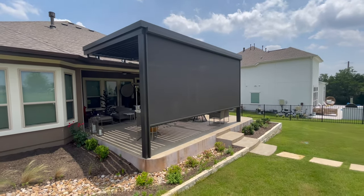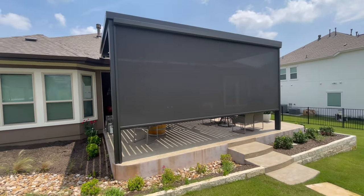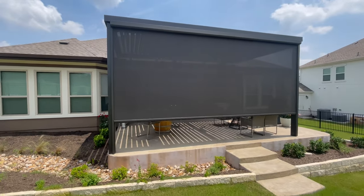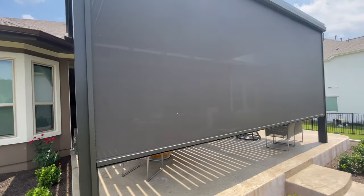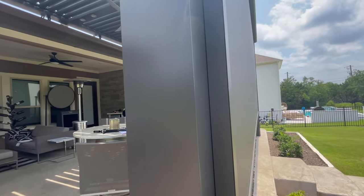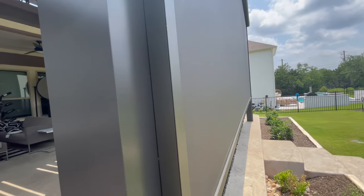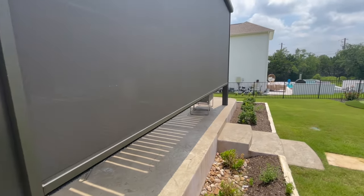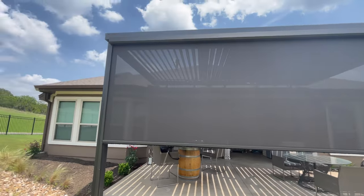Hey guys, Jared here with Shading Texas, up here in the Treviso neighborhood in the North Austin/Leander area. You can see this 22-foot screen we did here — this is awesome, this is exactly what I'm talking about. This has been up now for about two months. I'm gonna show you from the side here — when I say pulled tight and tension, look at that, not a single wrinkle, nothing, over 22 feet. It's just a sweet-looking product that matches exactly with the structure they have here.